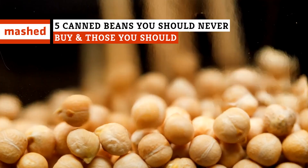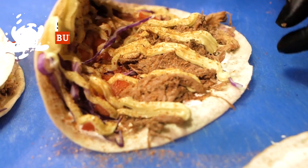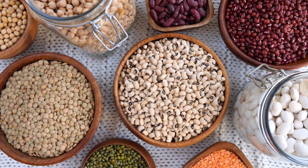Beans, beans, they're good for your heart. But what about beans in a can? Some of them are delicious, while others will just leave you gassy. These are the best and worst canned beans to buy.